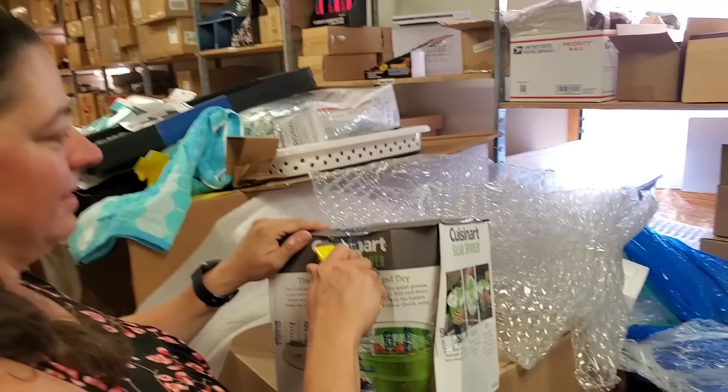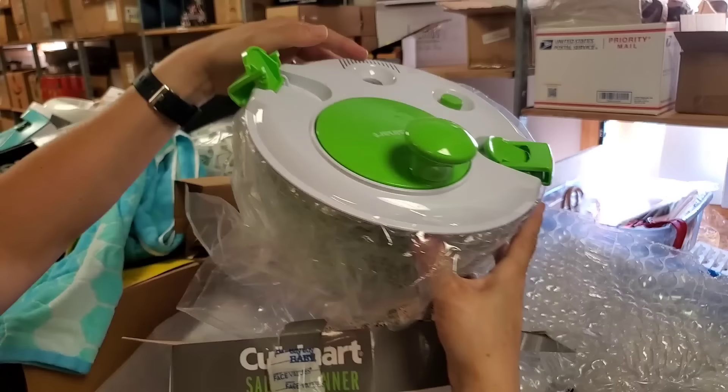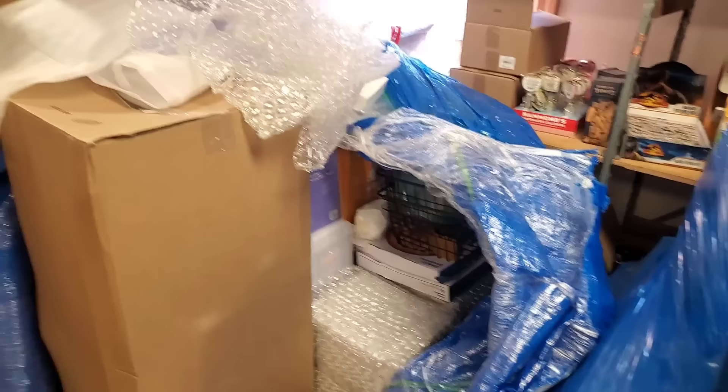Let's get the other Cuisinart out of here. This one has been taped back like a lunatic — some crazed lunatic at Bed Bath & Beyond. Let's take this one too. Yeah, I think that one's good too — no cracks in it. Beautiful! We're going to be spinning salads left and right.